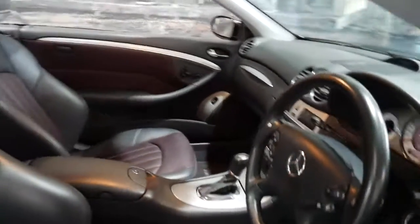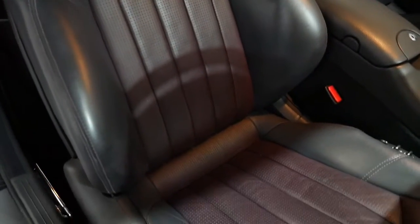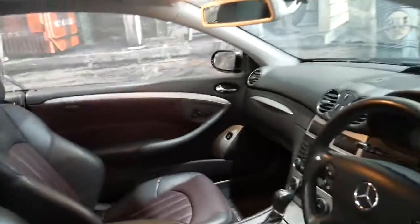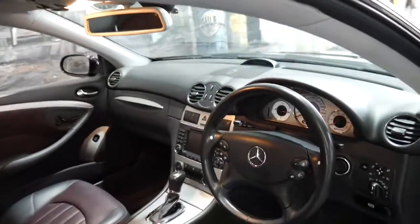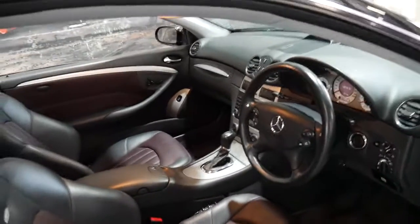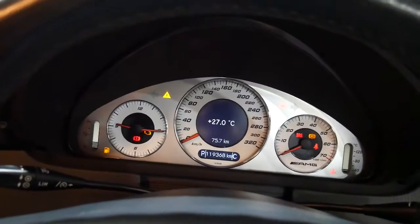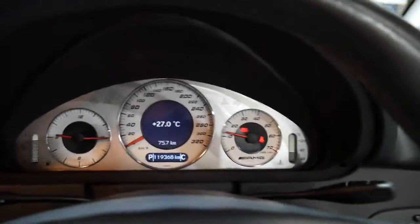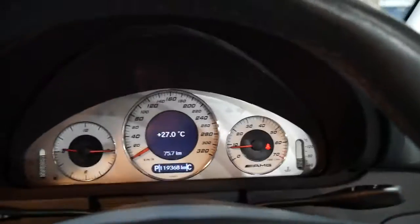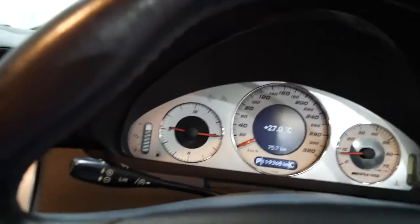Obviously, the leather getting in and out of the car is going to be severely worn — it's not. It really is absolutely beautiful. I think we need to start this car. It's nice and quiet when it starts, it's very smooth, as you would expect from a car with such a good service history.